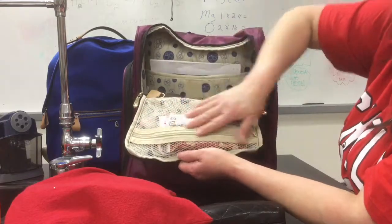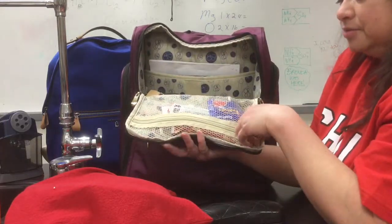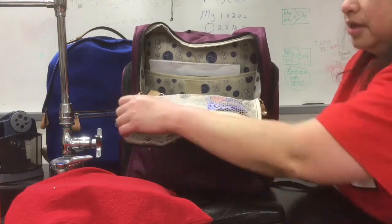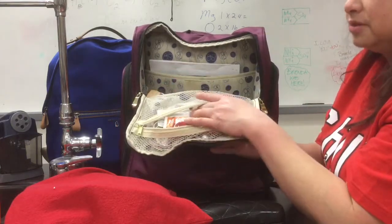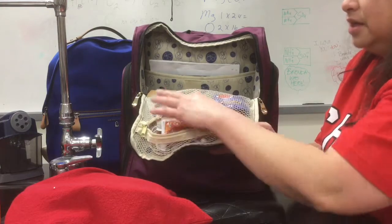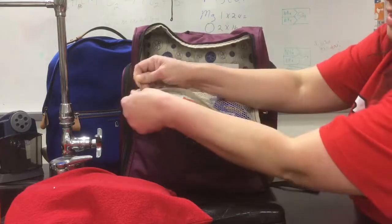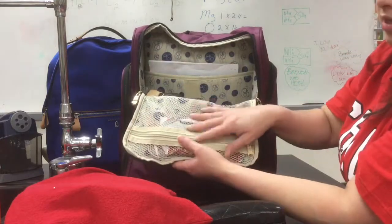I also like this mesh bag because I can see what I have in there. Before I take a trip I can say: okay, I've got my nature green bar, wet naps, nuts, PE light, earbuds — I can see what I have and if I'm missing something. I really like that.